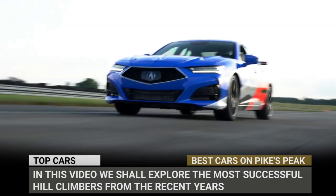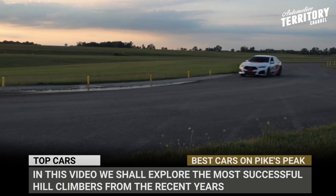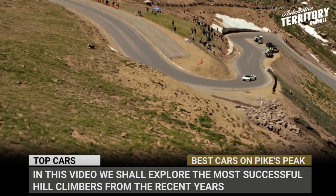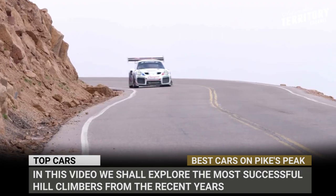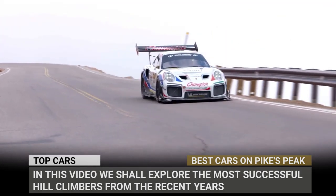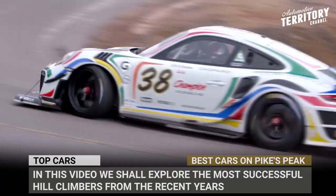In this video we shall explore the most successful hill climbers from the recent years, going over their creators, drivers, records and speeds. So if you haven't already, subscribe to Automotive Terror for your daily news, ring the bell and let's start the engines!